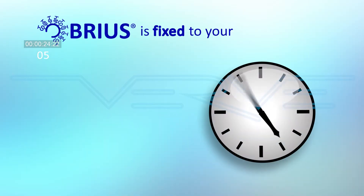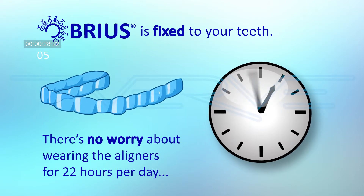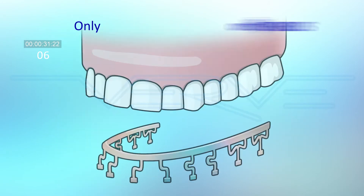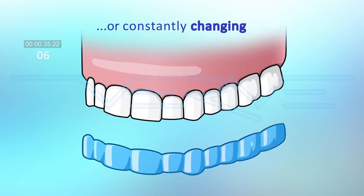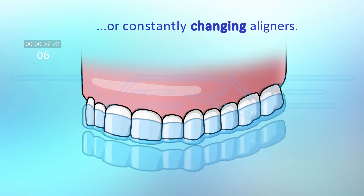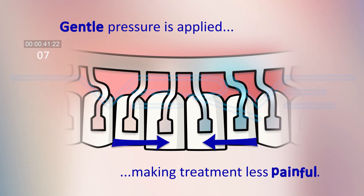Breus is fixed to your teeth. There's no worry about wearing aligners for 22 hours per day, and no messy aligners to clean. Only one Breus is required, with no need for adjustment or constantly changing aligners. Gentle pressure is applied, making treatment less painful.